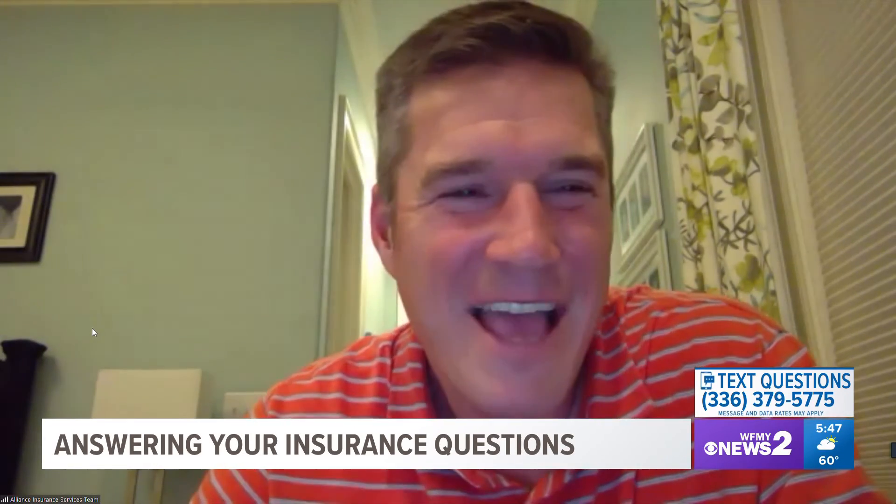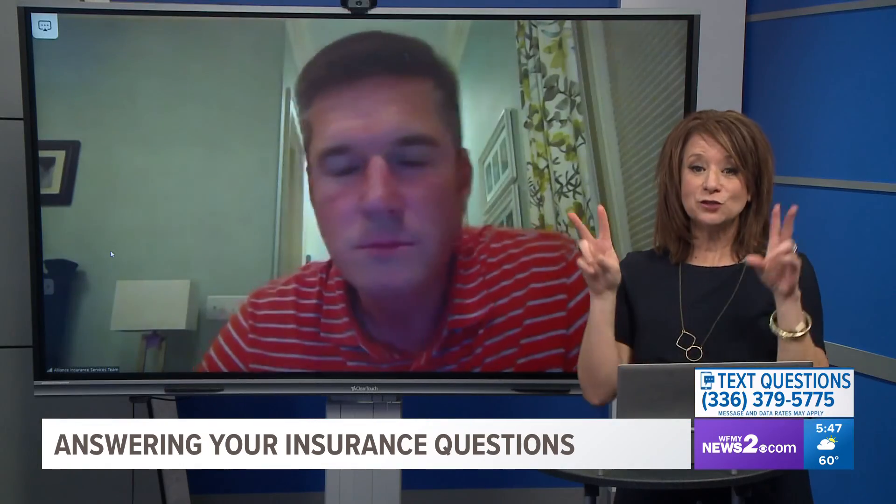This person says: I've heard my insurance agent talk about riders on a policy. What are those and what do they cover? We all use different names — endorsements, bells and whistles in layman's terms, riders. They are enhancements to your policy that offer additional coverages your agent would suggest. For example, having an extra rider on jewelry because you have more jewelry than what a standard policy actually covers. We're going to take a quick break and we're back with one more segment coming up.